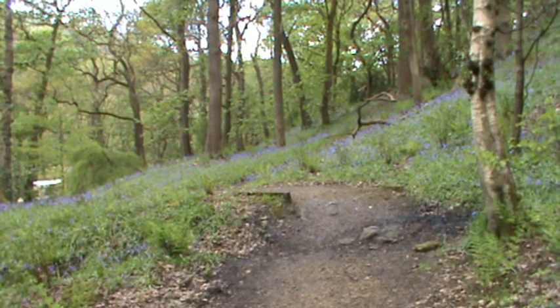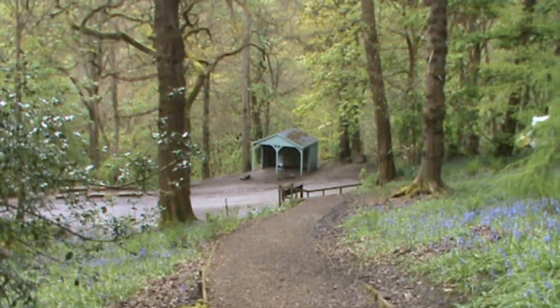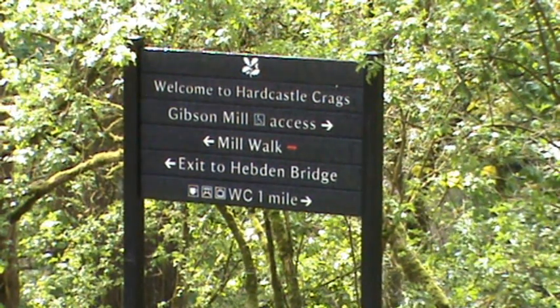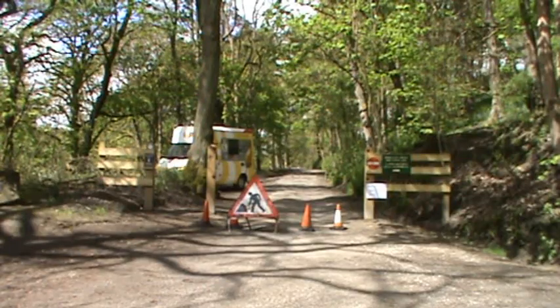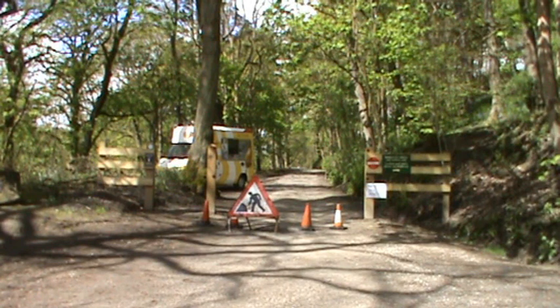We're following the little track at the side of the road down towards the information point and straight away you can see bluebells in front of us. At the side of the information point you'll see a board — turn left towards Gibson's Mill. There's also a wheelchair access route, and it's about a mile to the mill, so if you're in a wheelchair or a pushchair you can still come and do part of this walk.